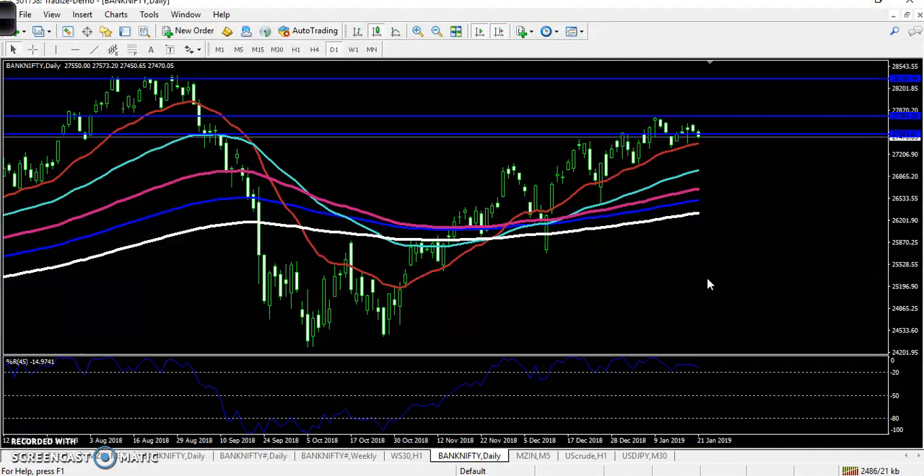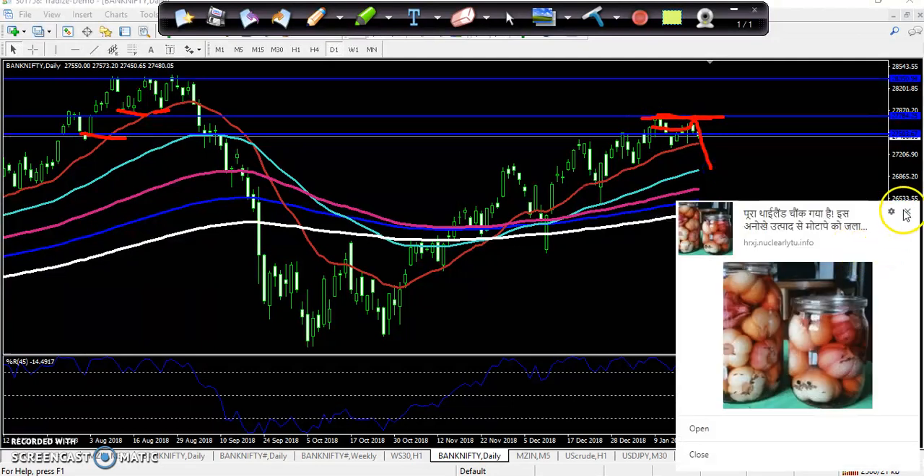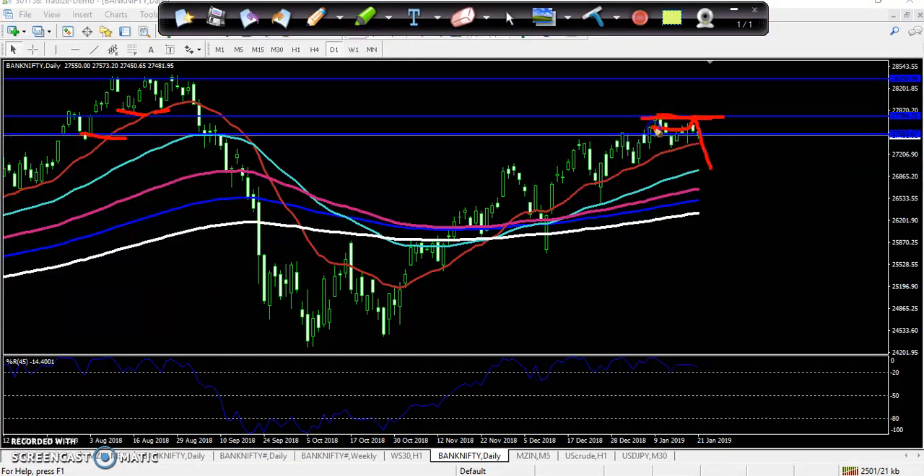Previously I drew a line — I think you remember this one. I gave it to you as a resistance zone. I drew this line by connecting previous higher low and higher high, like support and resistance. So here you can see I told that if the market crosses this area, around 27,784, because here is a big strong resistance area, I told that the market might reverse from this area.